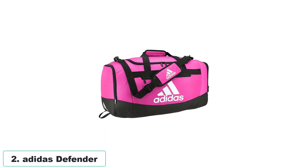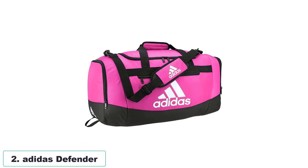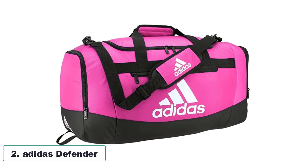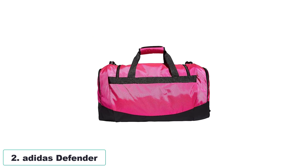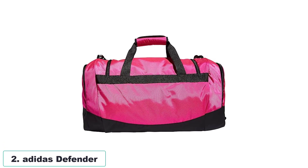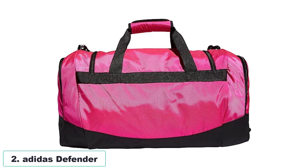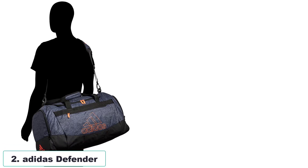Number 2: Adidas Defender. The product is a durable and spacious duffle bag made from 100% polyester material. The bag features a water-resistant base, providing added protection for your belongings. Its main compartment is extra roomy, allowing for easy packing, and it stands tall to maximize space. Additionally, there are two zippered end pockets for storing small items, and a zippered outside pocket for conveniently stashing miscellaneous items. The material is built to withstand wear and tear, ensuring longevity.